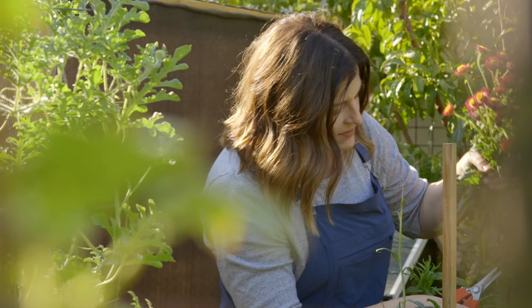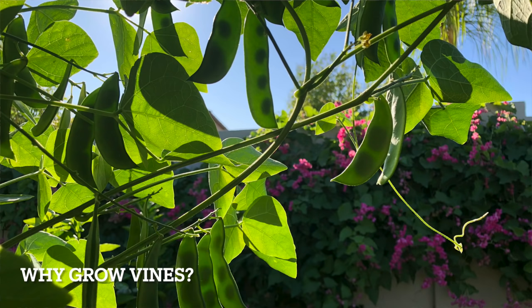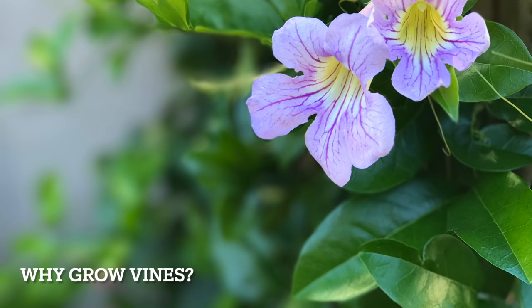My name is Angela from Growing in the Garden, and I love to share garden inspiration and helpful tips so you can be successful in your own garden. Vines are excellent options for small gardens because they provide big impact in a relatively little space. I love using vines in my garden to create shade, cover bare fences and walls, grow food, attract pollinators, and add beauty.